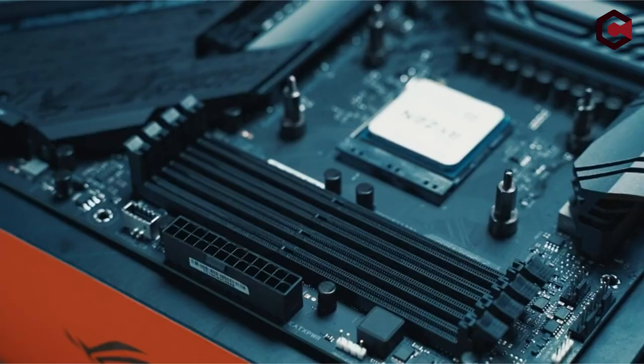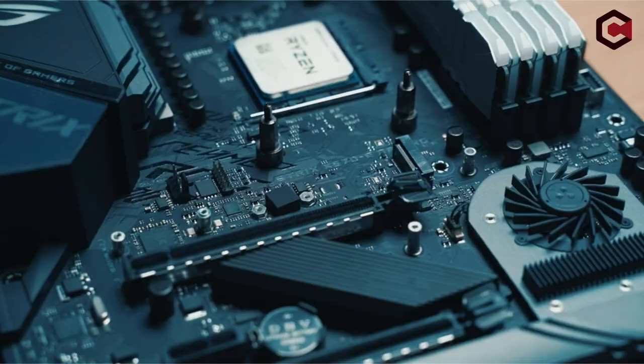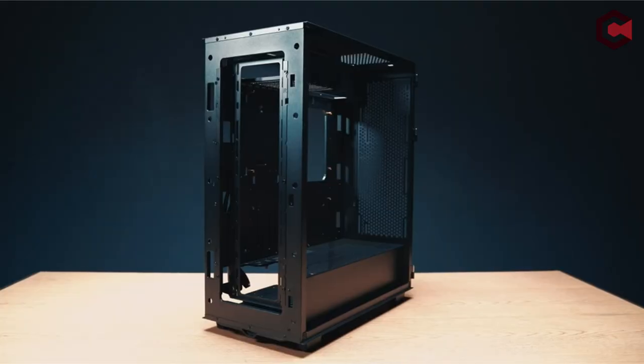Hey everyone! Today, we're diving into the top PC cases for water cooling you can grab on Amazon. The links are down in the description, so make sure to check them out.